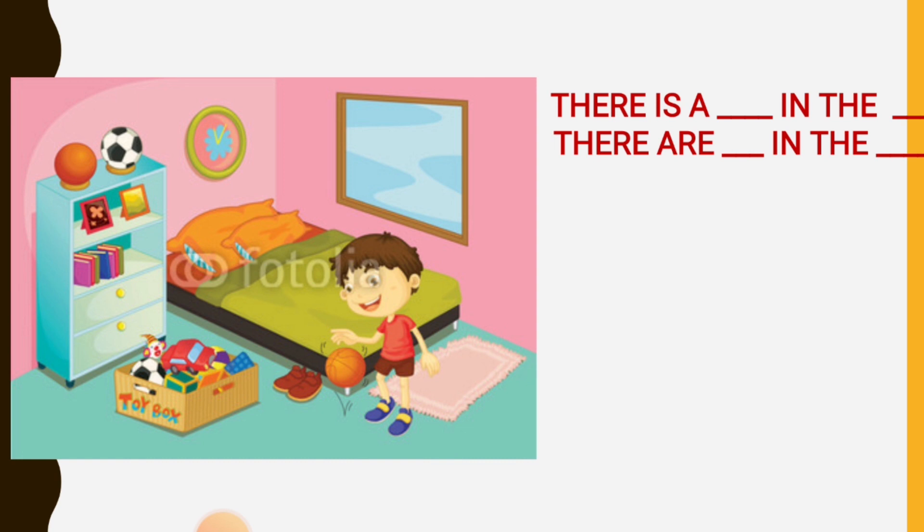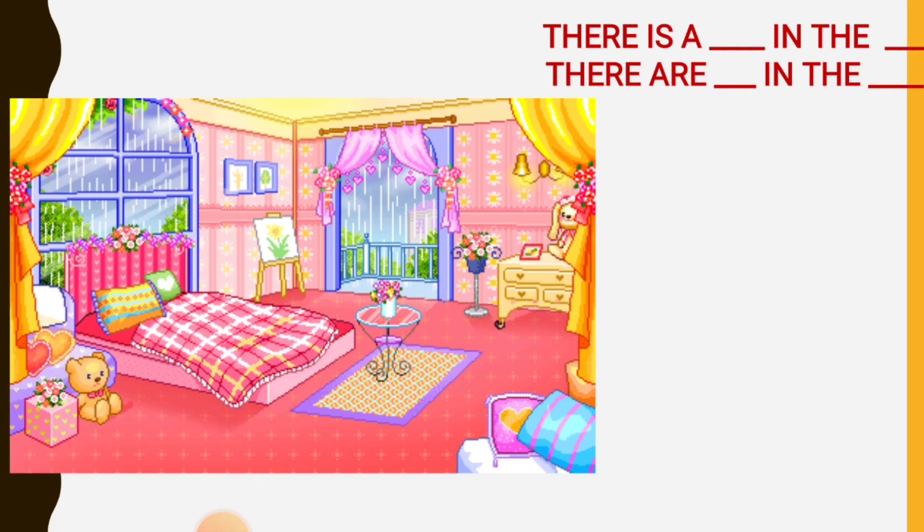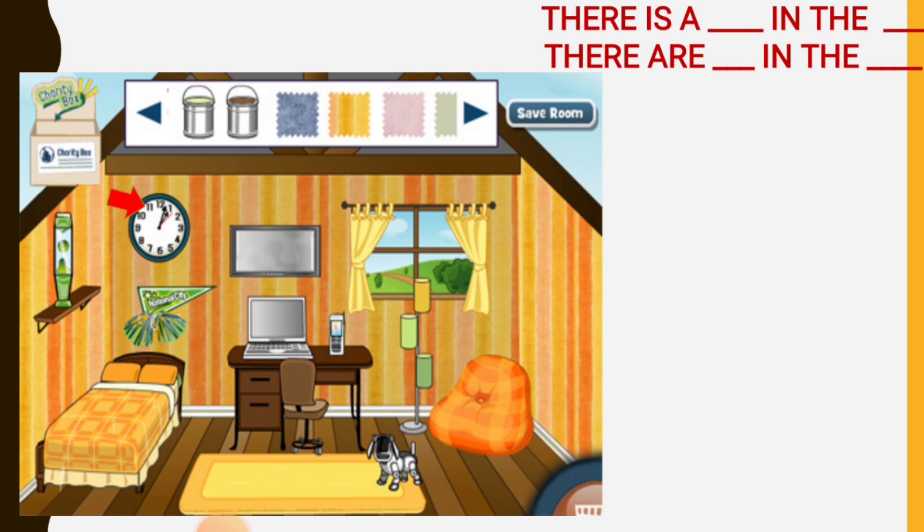There is a window in the bedroom. There are many toys in the bedroom. There is a curtain in the bedroom. There is a balcony in the bedroom. There is a blanket on the bed. There is a bathroom in the bedroom. There is a glass ceiling in my bedroom.